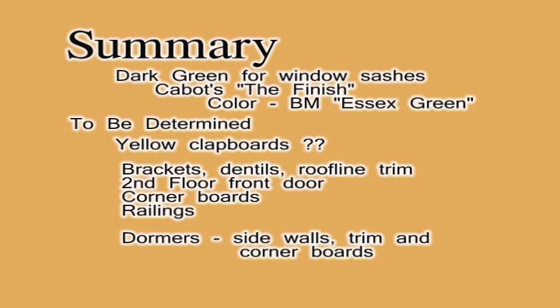The window sash color has already been selected as a very dark green. What color yellow for the clapboards? How should the roofline trim be treated? What about the second floor front door, the corner boards, and the railings? And finally, how should the dormers be treated?